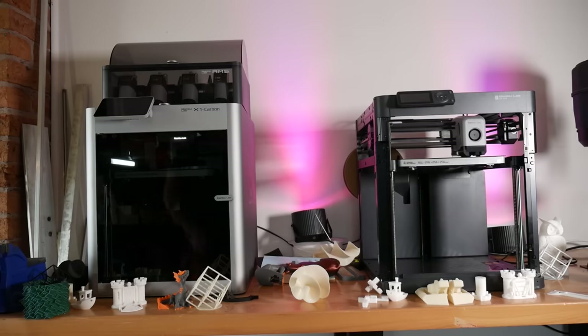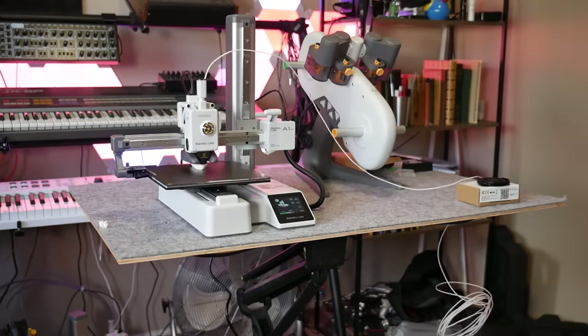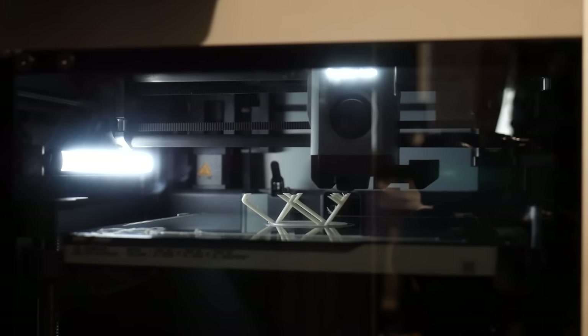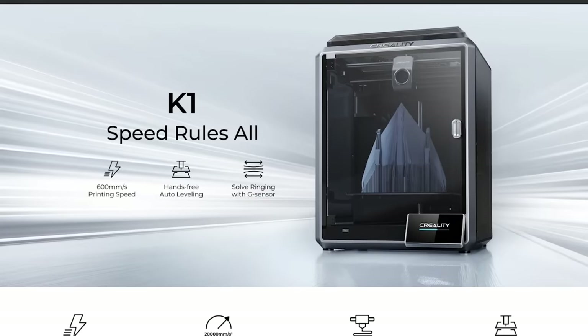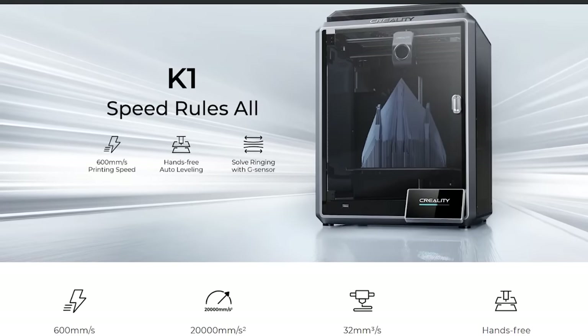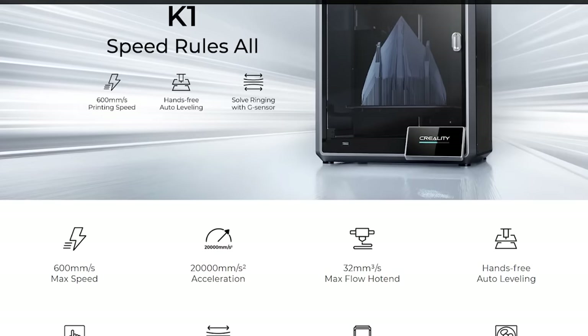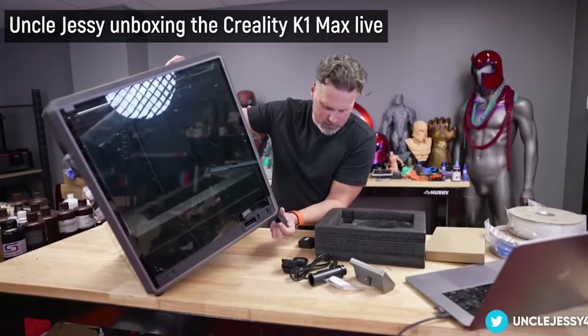Bambu Labs stormed onto the scene with machines that come ready to run out of the box, packed with features that make them easier to use for people who want to use 3D printers as a tool and not a hobby. Creality clearly felt threatened because they quickly rushed out their competitor to the Bambu Lab X1 Carbon with the Creality K1, which came out too early and was full of problems that influencers had to rectify. I've heard it's gotten better since then, but then stuff like this happens — it came with larger replacement rubber feet that don't fit properly.